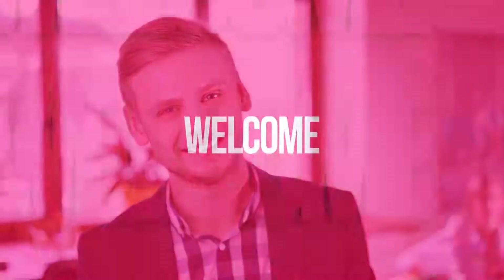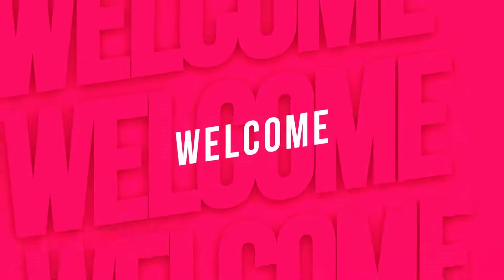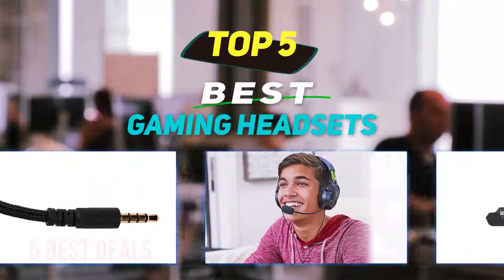Hey guys, welcome back to my channel. In this video I'm going to talk about the top five best gaming headsets.